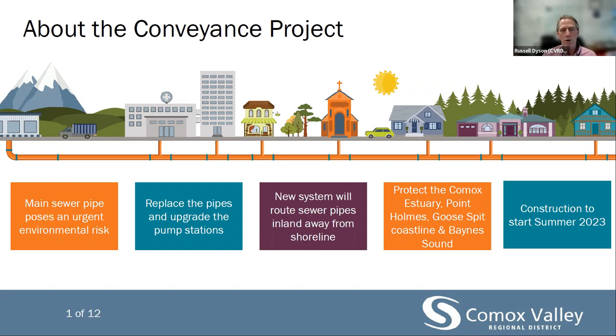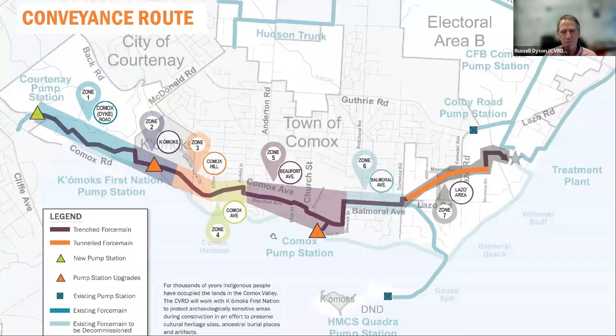This presentation will walk through the construction, traffic, and archaeological impacts to seven key zones. As depicted on this slide, these zones along the project route start at the new Courtney pump station, where a new sewer pipe will be constructed using traditional trenching along Comox Road — that's when you see machines dig a trench, apply the pipe, and backfill. That will happen through the Comox First Nation land, downtown Comox, and then the pipe will be tunneled through Lazo Hill to the sewage treatment plant on Brent Road.